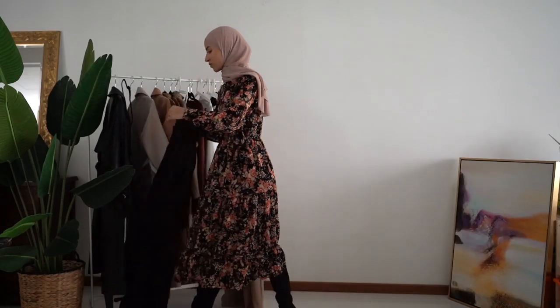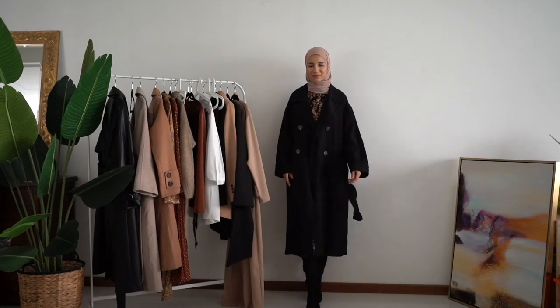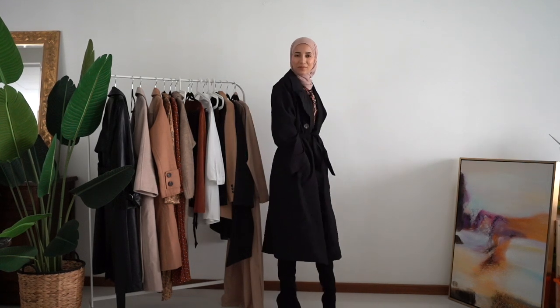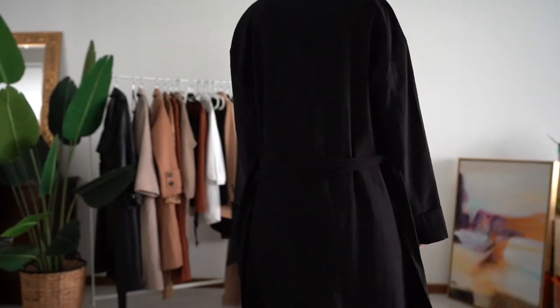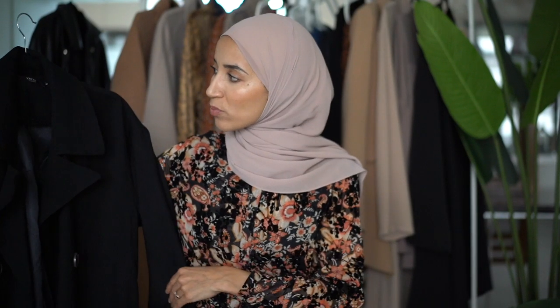Still in the same spirit, I hesitated between the two but ended up taking both because the trench coat is also stunning. Again, not for deep winter, but it's a timeless piece you can bring out all year long. What I love is the fabric — it's incredibly fluid and easy to maintain. You don't need to iron it like some trench coats. It's a true classic, and most pieces I'm presenting today are in neutral tones — timeless basics.